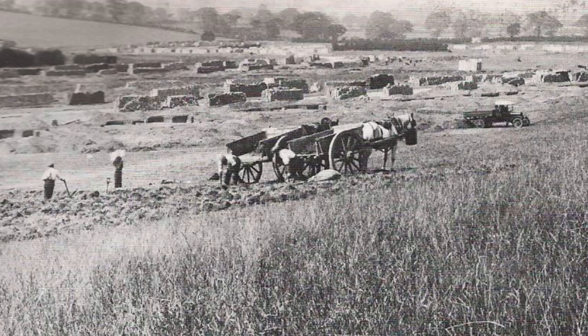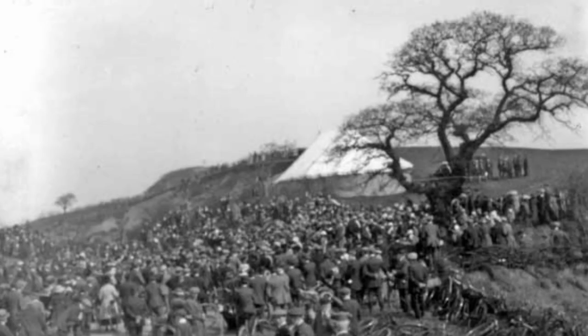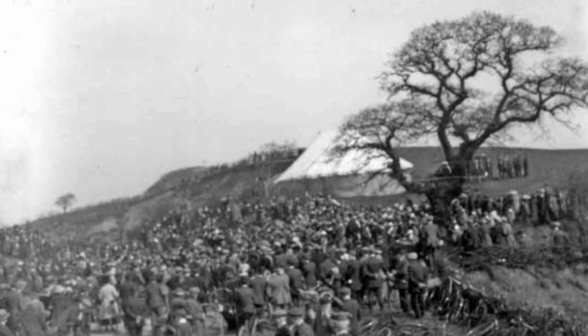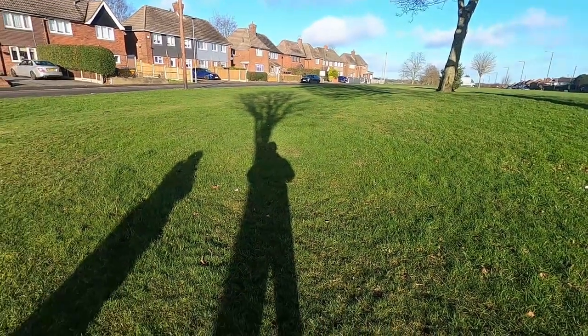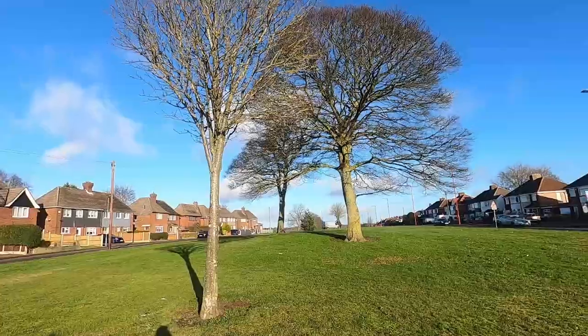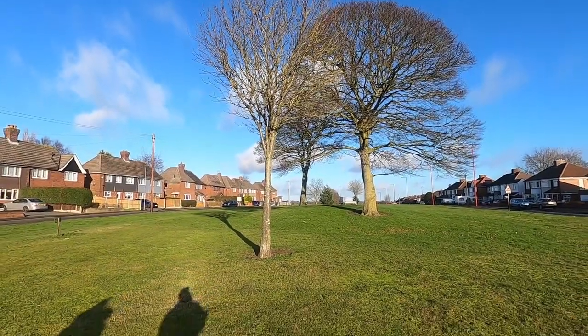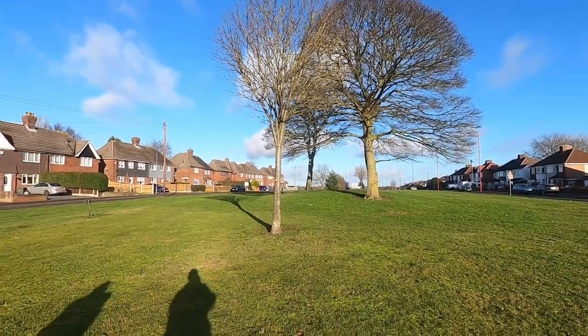In this video we go to see King Standing Bowl Barrow, and I mention something about where it got its name from. The name of the area is derived from the occasion when the Stuart king Charles I supposedly reviewed his troops, standing on the neolithic bowl barrow, on the 18th of October 1642 during the English Civil War, after his stay at nearby Aston Hall.